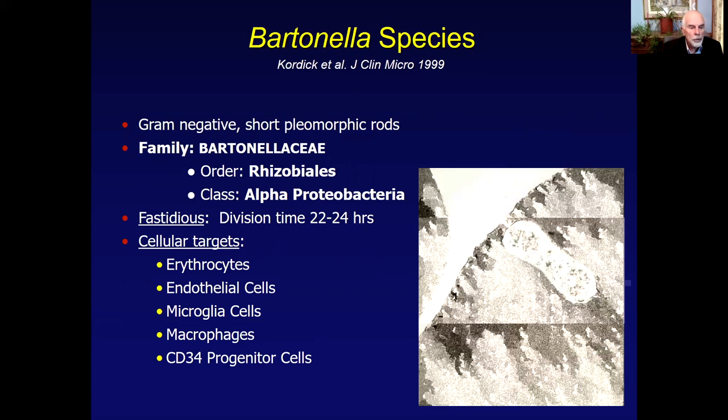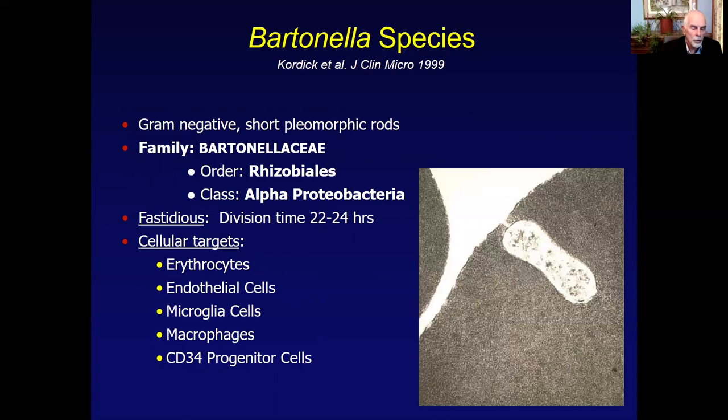Just as a quick introduction to this module, the Bartonellas are alpha-proteobacteria with a very prolonged dividing time of 22 to 24 hours, similar to Mycobacterium tuberculosis, which is the primary factor that has caused microbiologists to have difficulty in isolating these organisms from patients. Bartonella infects numerous cells in the body: erythrocytes, endothelial cells, microglial cells, macrophages, and CD34 progenitor cells in the bone marrow, all of which have varying consequences in the context of symptomatology in our patients.